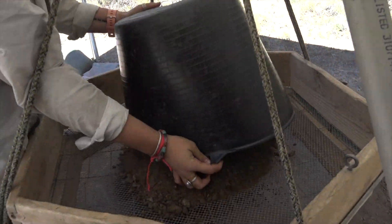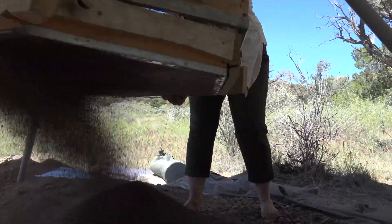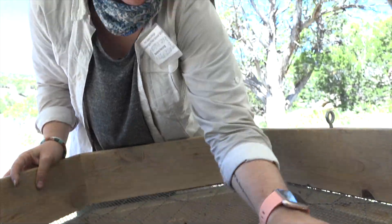Everyone participating in the class — this is the very first time that they've done hands-on archaeology in the wild. All of the faculty that we have here have really great real-world experience and are very well-known in their field, so it's a great opportunity to study under them.